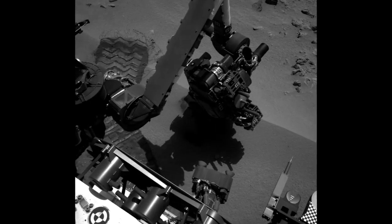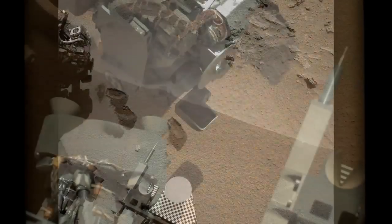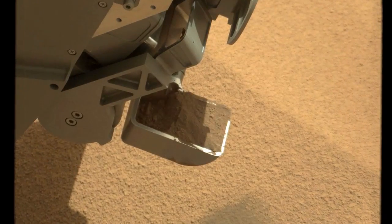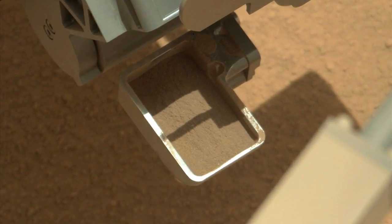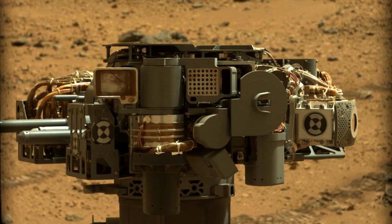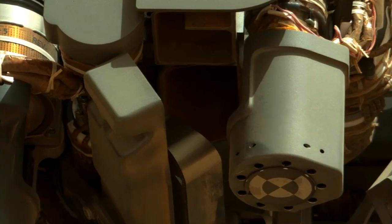Curiosity continued scooping at Rocknest this week. The Mastcam and Navcam instruments provided images and video used to assess the success of the scooping and sample processing activities. These images also provided confirmation that the sampling system was successfully cleaned after the process was completed.